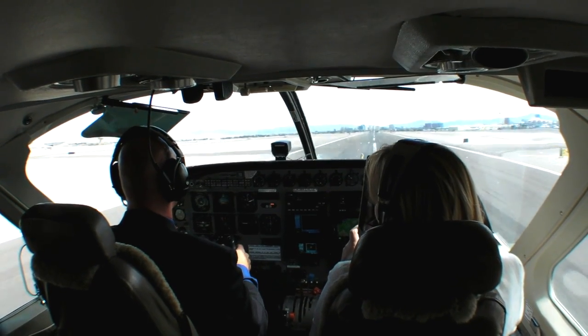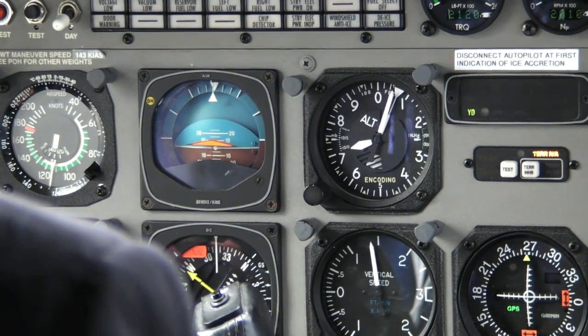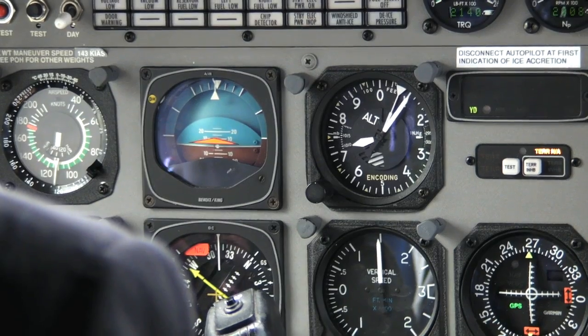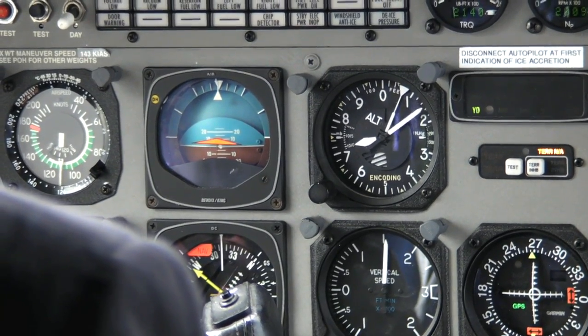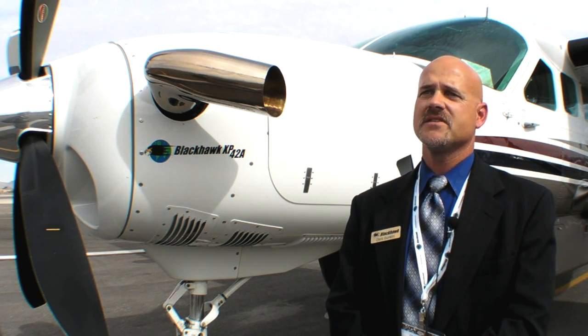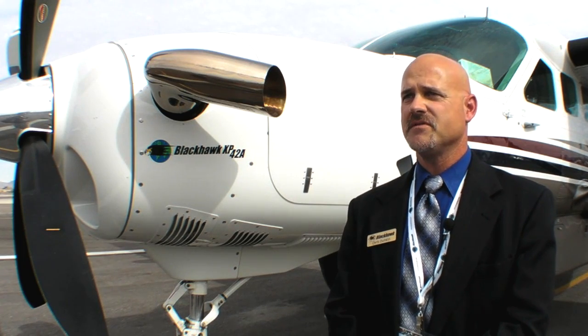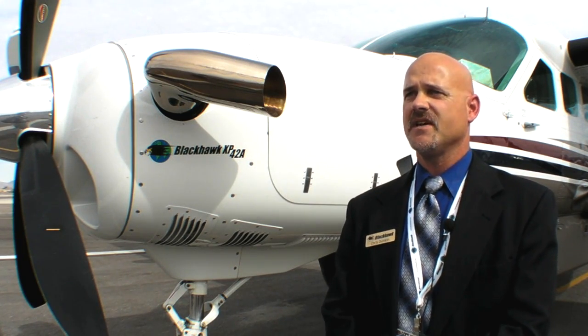Takeoff performance is decreased by up to 30 percent. Climb performance almost doubles, upwards from 1,000 feet per minute on the climb. Our gross weight today was 8,500 pounds, and we initially had 120 knots, then started the climb at 105 knots, where we saw 1,500 feet a minute.